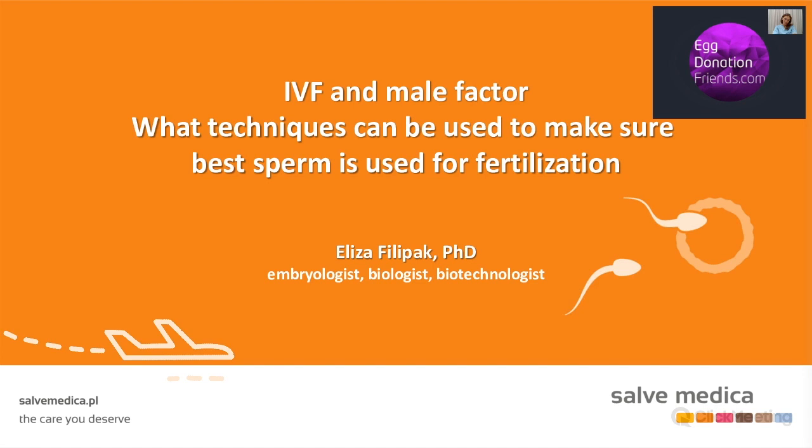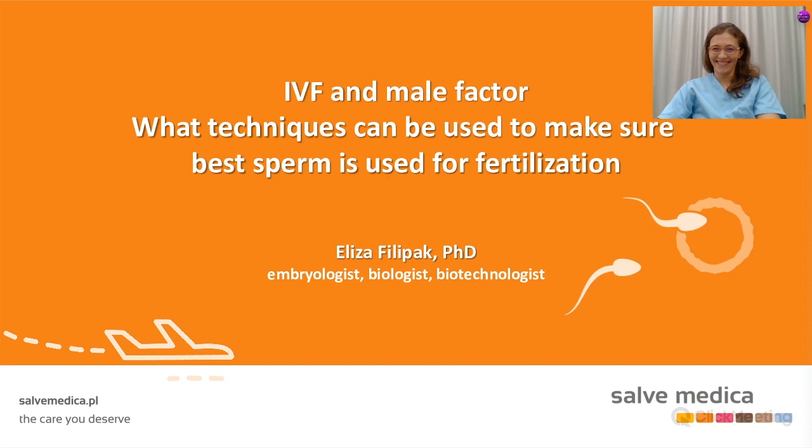If you have any questions, feel free to type them in the chat section starting even from now. That's it from me for now. Elisa, are we ready? Can we start? I'm ready. Yes, I'm glad to hear that. Fingers crossed. Good luck. Let's do this.